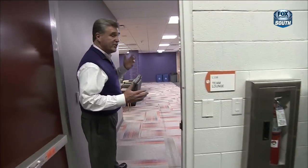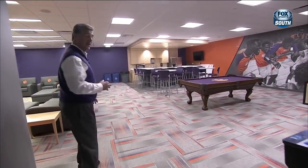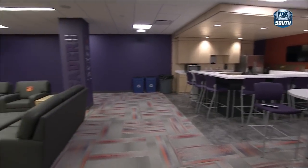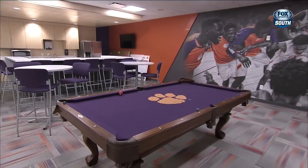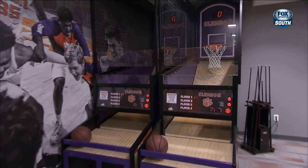The next part of the building I'd like to show is our men's basketball lounge. Our student-athletes spend an awful lot of time practicing and going to school. This is a great area for them to come in and get to know their teammates and bond as a team. This is a spot that our student-athletes will spend an awful lot of time in, and we hope that they enjoy it and have a little fun.